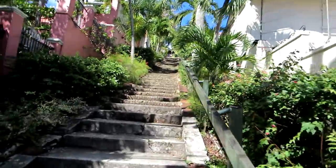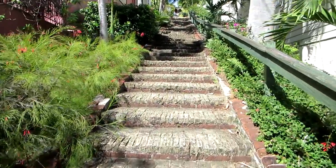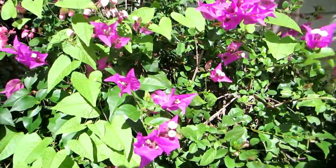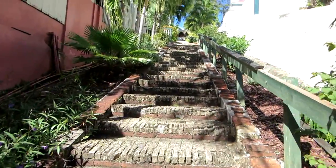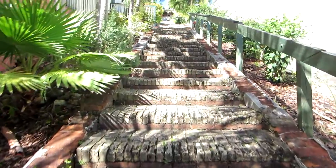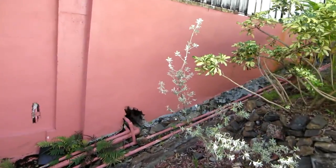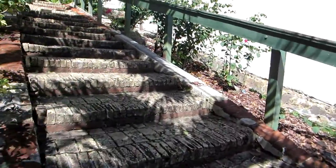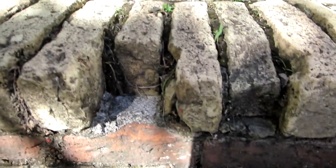We'll show you some of the flowers along the way too. Now, it is called the 99 Steps but there are actually more than 99 steps to get to the top. If you're lucky you'll be able to see some of the wildlife as well. Here are some flowers along the way, and here is some of the local wildlife. Now be very careful — these steps have been here quite a while.